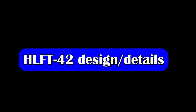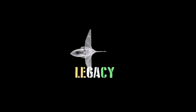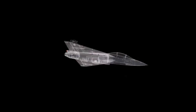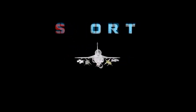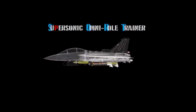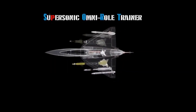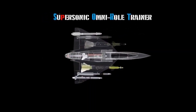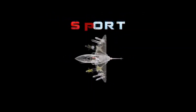HAL has revealed that the HLFT-42 is going to be an all-metal aircraft and will not have a full fly-by-wire control system, meaning it will have power-assisted controls. The trainer will most likely not have a delta wing design but will have a swept wing design, so full fly-by-wire will not be needed. In delta-wing aircraft, which are very unstable and designed for maneuverability, full fly-by-wire is essential.